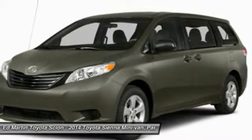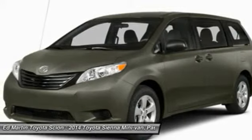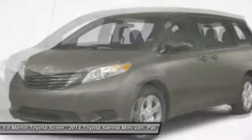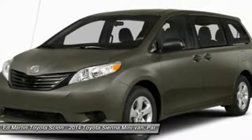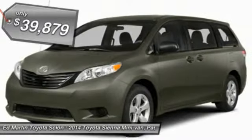Add a refined and fuel-efficient V6 engine, a smooth ride, and upscale interior accommodations to the mix. And it's easy to see that Sienna is built with the whole family in mind and is priced below $40,000.